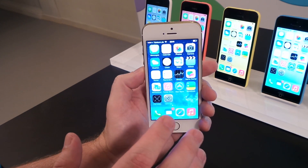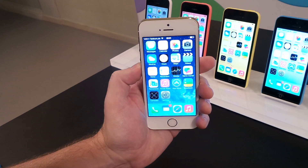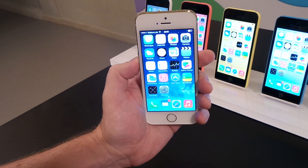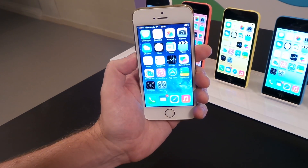This is the iPhone 5S. It's the most forward-looking smartphone in the world, full of breakthrough technologies engineered into this beautifully crafted thin and light metal design. I'm going to show you three quick features.